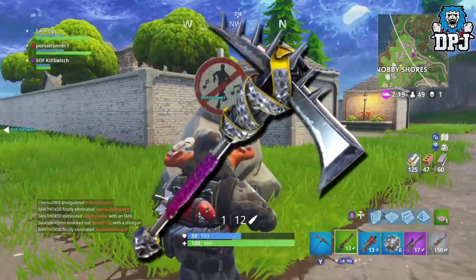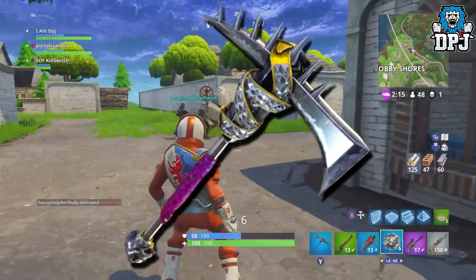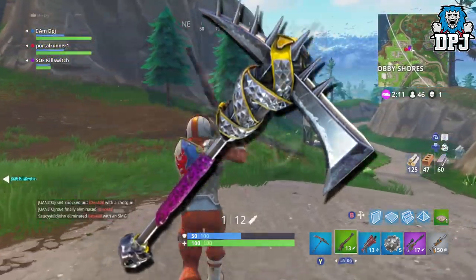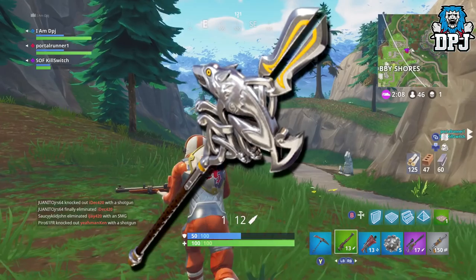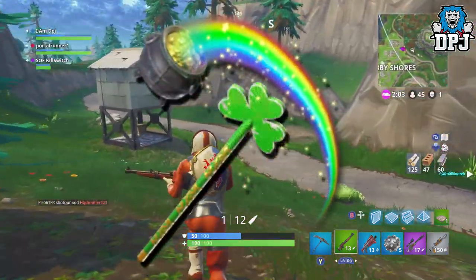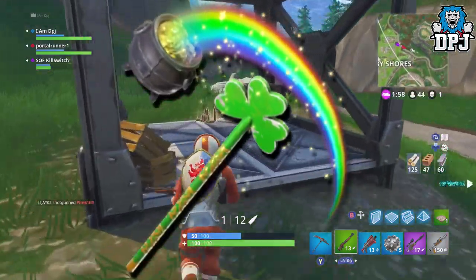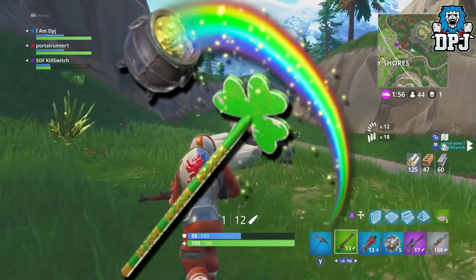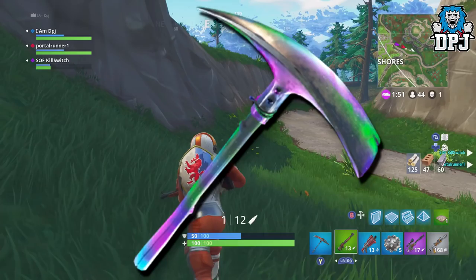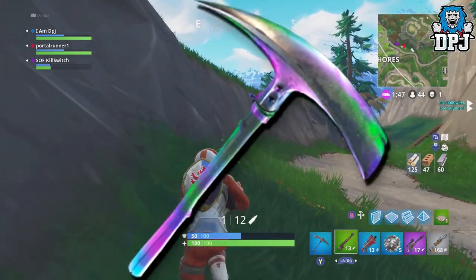For pickaxes, first up we have this mean-looking one with spikes, a gold belt, and pink coloring — looks great, maybe part of the rock chick set. We then have this Excalibur-style axe which looks epic. We then have the St. Patrick's Day pickaxe featuring a rainbow and a pot of gold — an amazing design, Epic never seems to let us down. Finally we have a more standard pickaxe with unusual coloring that apparently looks better in-game than in a still image.